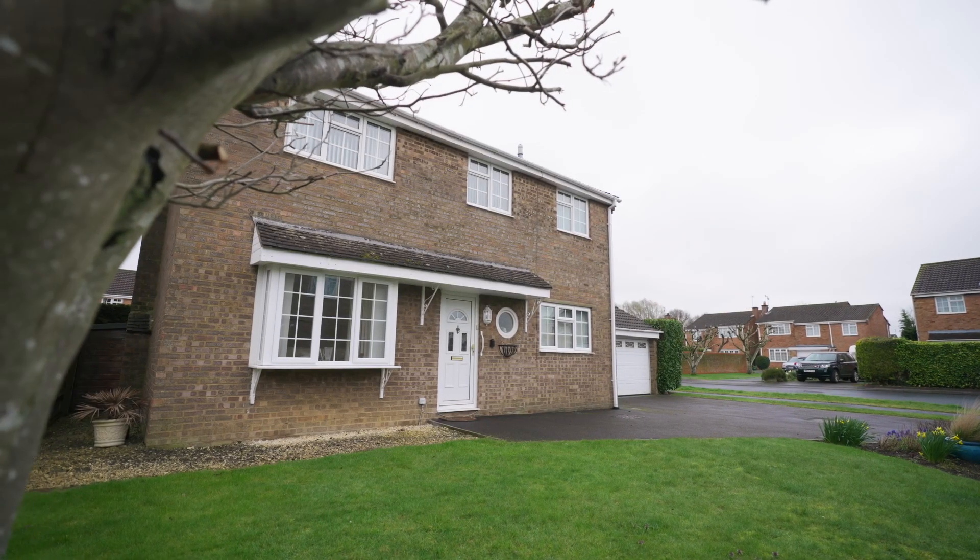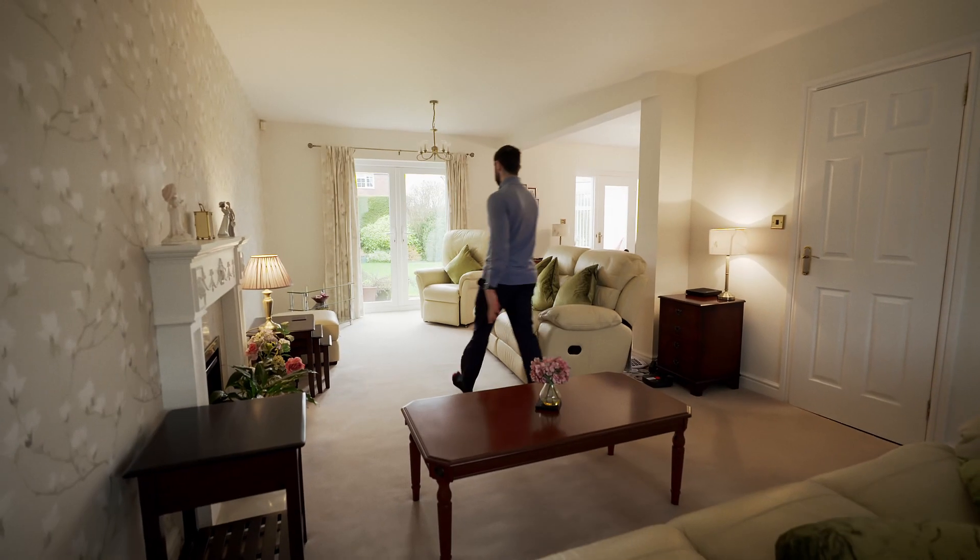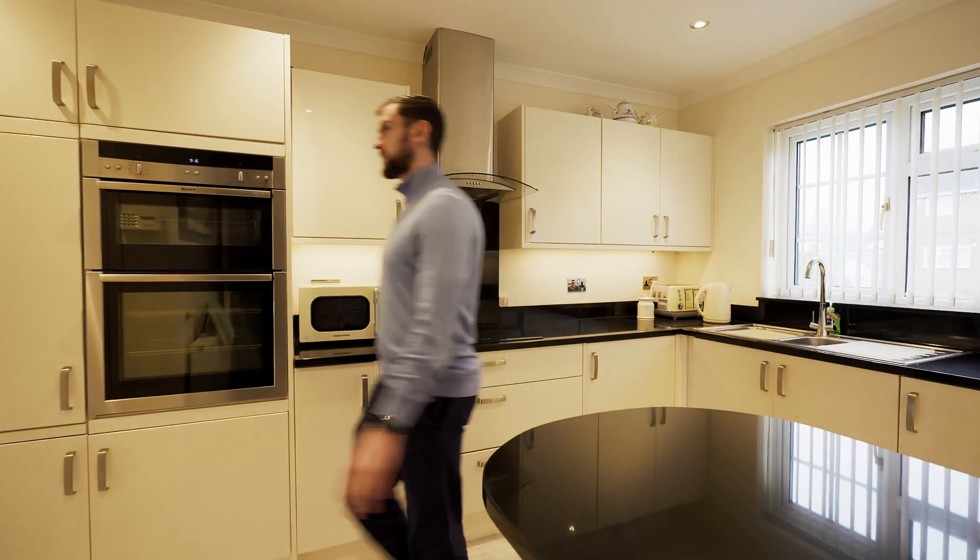Today we're at Wicks Close in Green Meadow, one of the most sought-after spots in Green Meadow. A beautiful four-bedroom detached property — the current owner has been here for quite some time and done everything to the property.